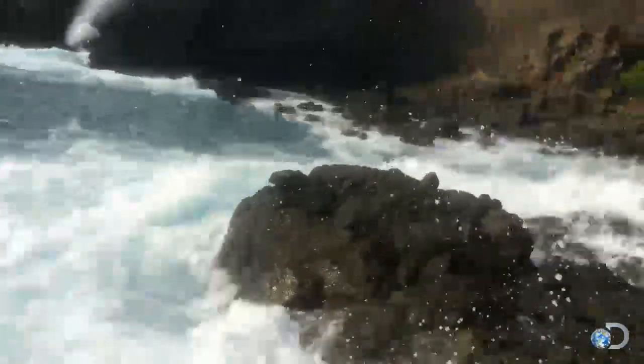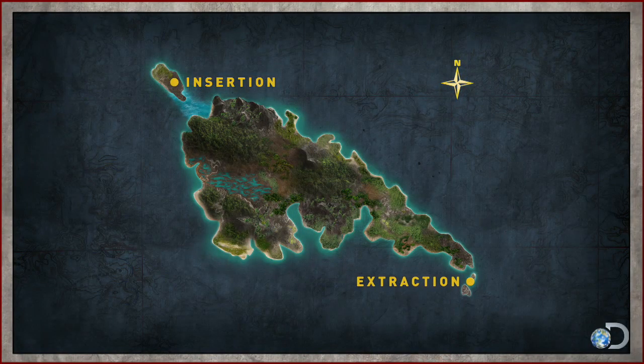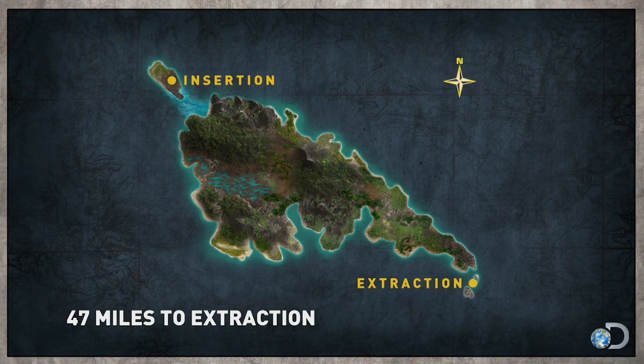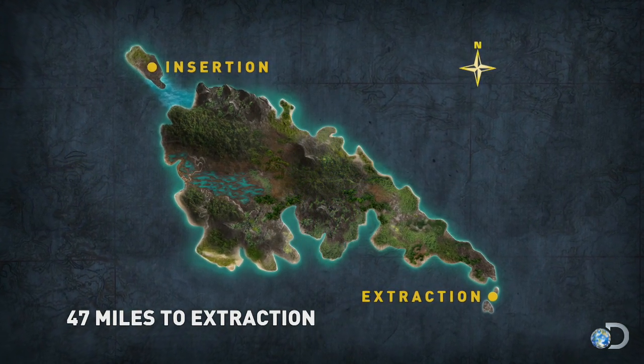Check out this blowhole! Keith and Willow have ten days to reach the extraction point, 47 miles away, marked by a massive ocean water blowhole.